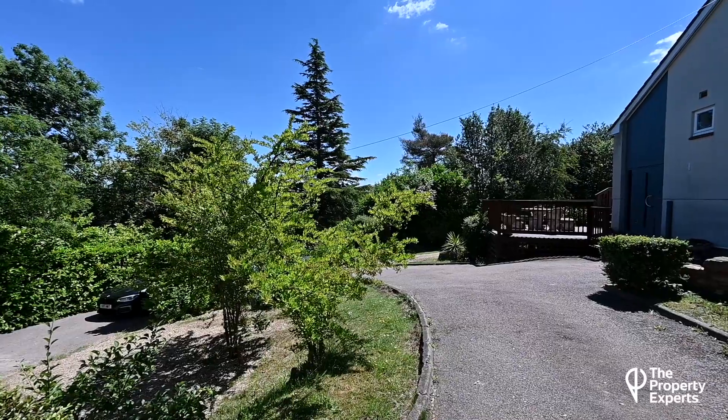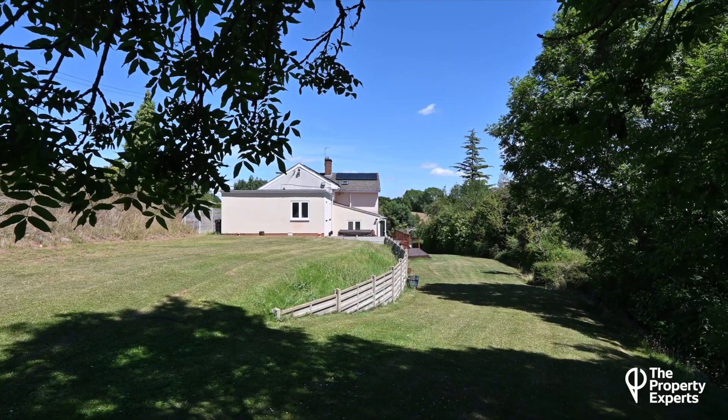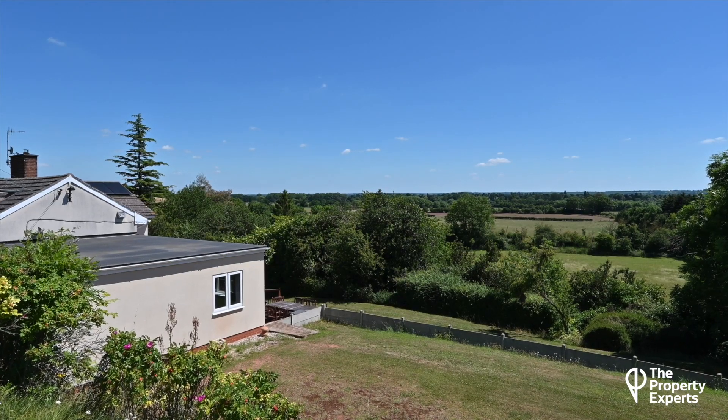At the front we've got a private driveway for up to 12 cars. We've got solar panels on the roof, an electric car charging point, and a south-facing garden which has some of the most spectacular Warwickshire views. I'm Simon Cowey of The Property Experts and this is Ingungarth.